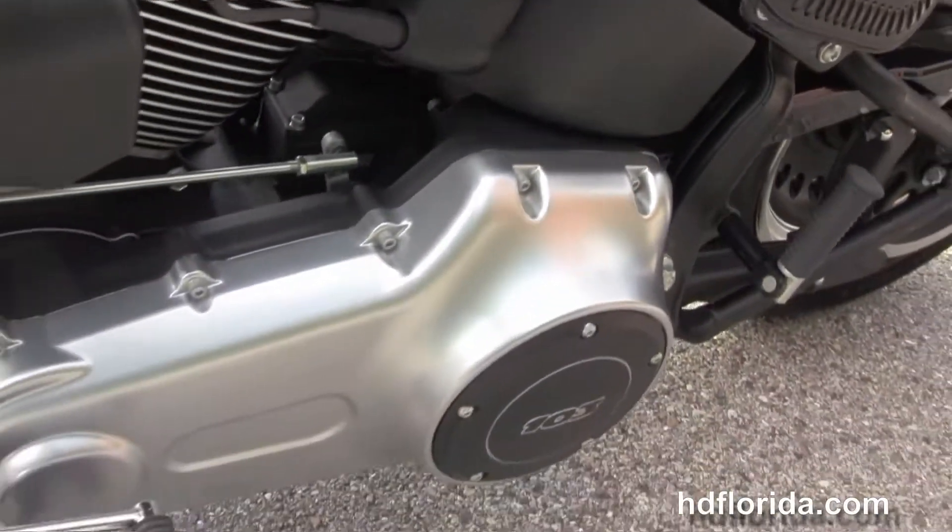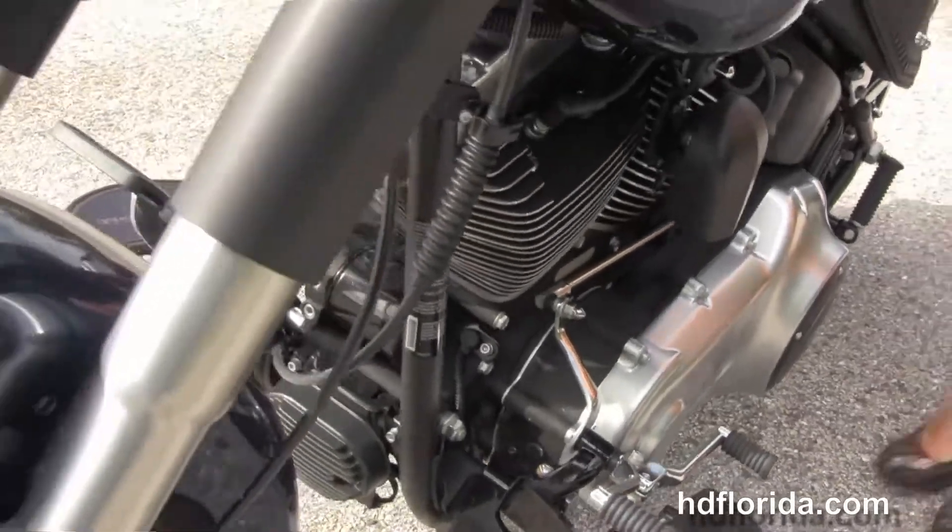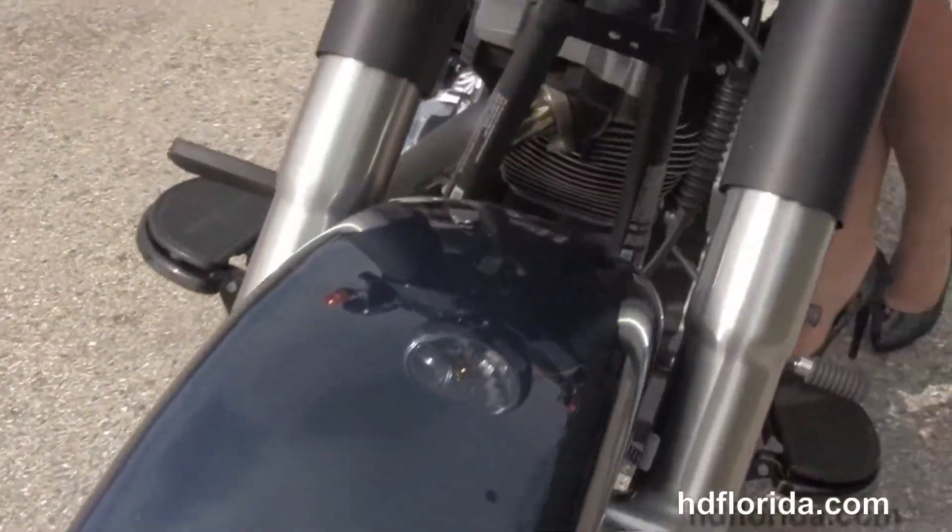This bike is in big blue pearl, only has 1203 miles on it, in stock and ready for immediate delivery, and Bree is going to fire it up for us.